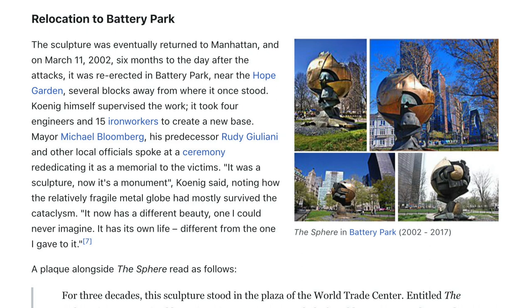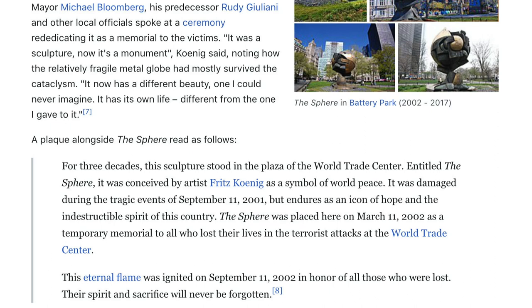In the film, the artist and director visit Ground Zero five weeks after the attacks. At first, Koenig opposed reinstalling the sphere, considering it a beautiful corpse. The sculpture was eventually returned to Manhattan, and on March 11, 2002 — six months to the day after the attacks — it was re-erected in Battery Park near the Hope Garden, several blocks away from its original location. It took four engineers and 15 ironworkers to create a new base. Mayor Michael Bloomberg, his predecessor Rudy Giuliani, and other officials spoke at a rededication ceremony. Koenig said: 'It was a sculpture — now it's a monument.'